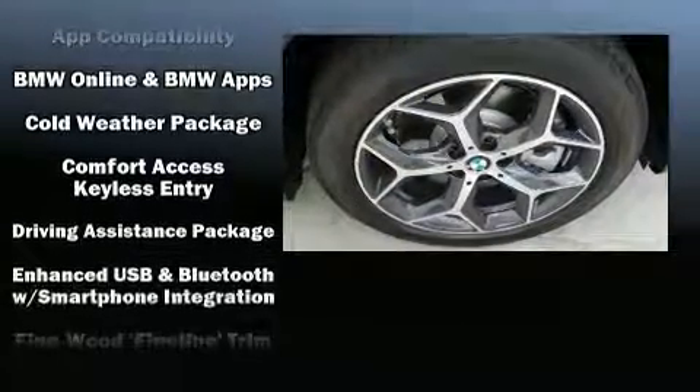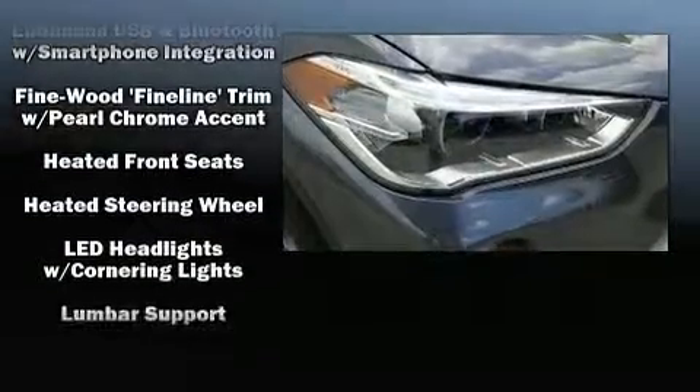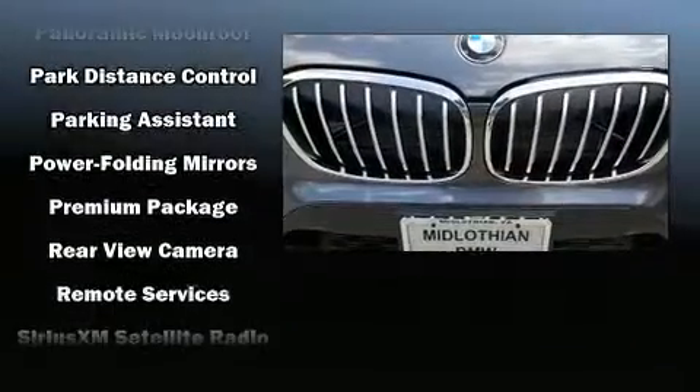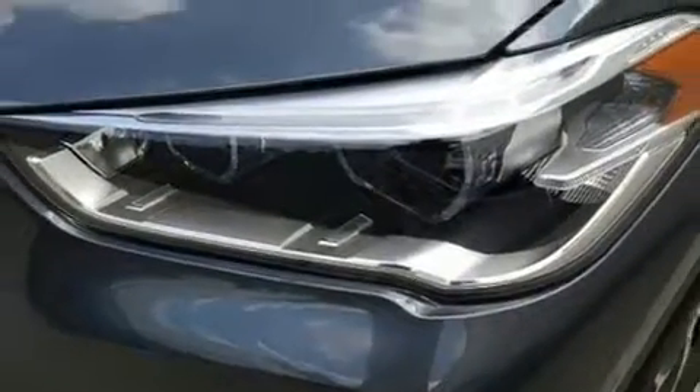BMW ensures the safety and security of its passengers with equipment such as head curtain airbags, front side impact airbags, traction control, brake assist, a panic alarm, an emergency communication system, and 4-wheel disc brakes with ABS.